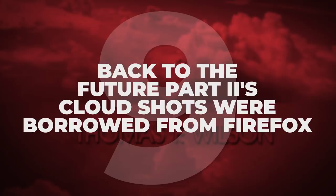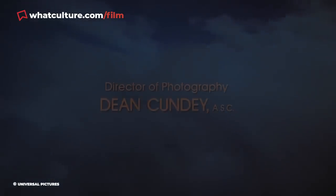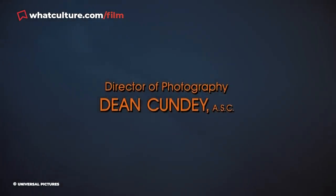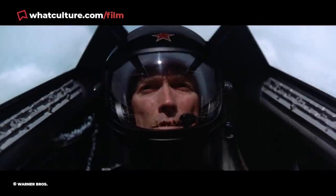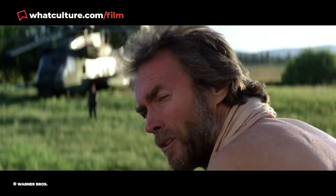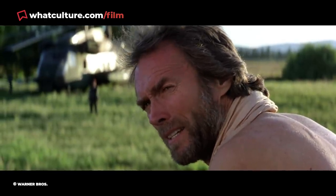Number 9: Back to the Future Part 2's cloud shots were borrowed from Firefox. Back to the Future 2's opening credits are set in front of breathtaking footage of the DeLorean soaring through the clouds in first-person perspective. Though you might assume a production with a $40 million budget — double that of the original — just strapped a camera to an aircraft, that wasn't the case. Director Robert Zemeckis reused footage from the 1982 Clint Eastwood action thriller Firefox, where Eastwood played an American pilot tasked with stealing a high-tech Soviet aircraft.